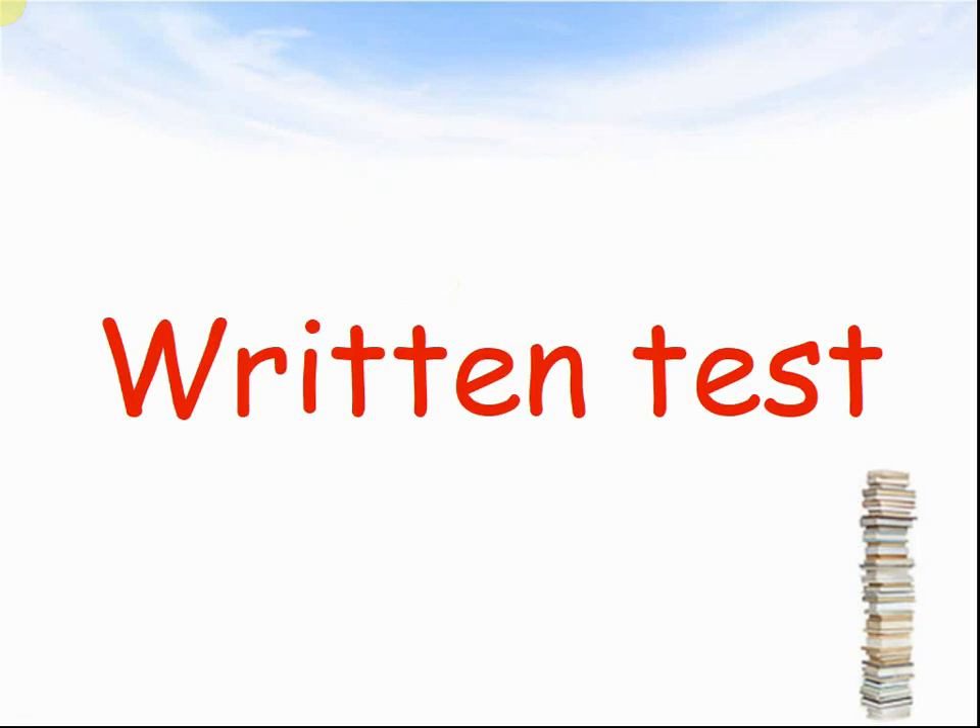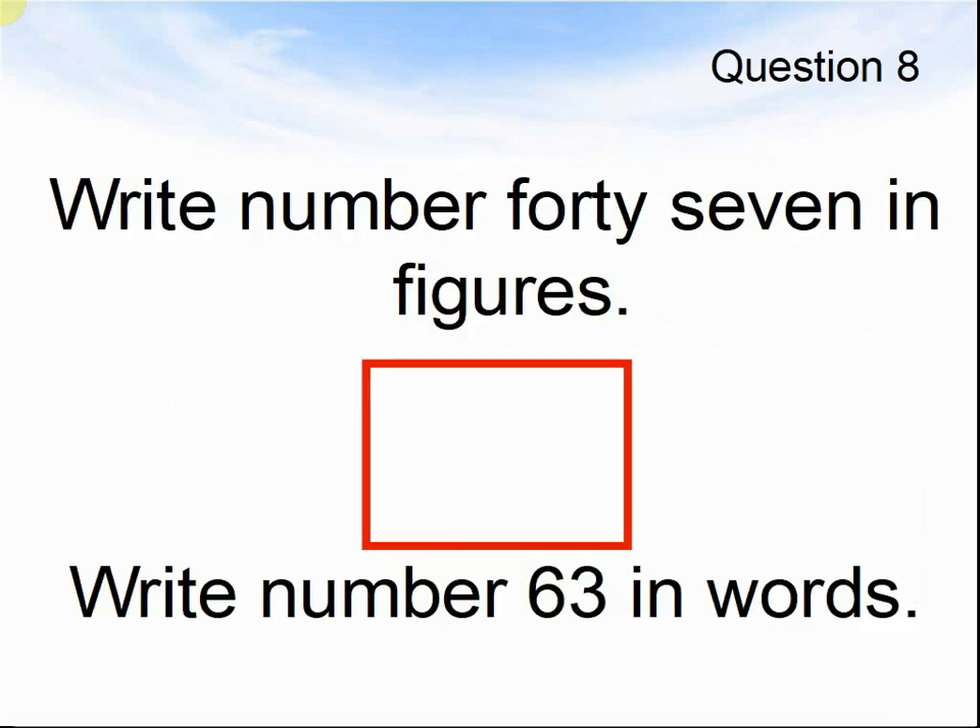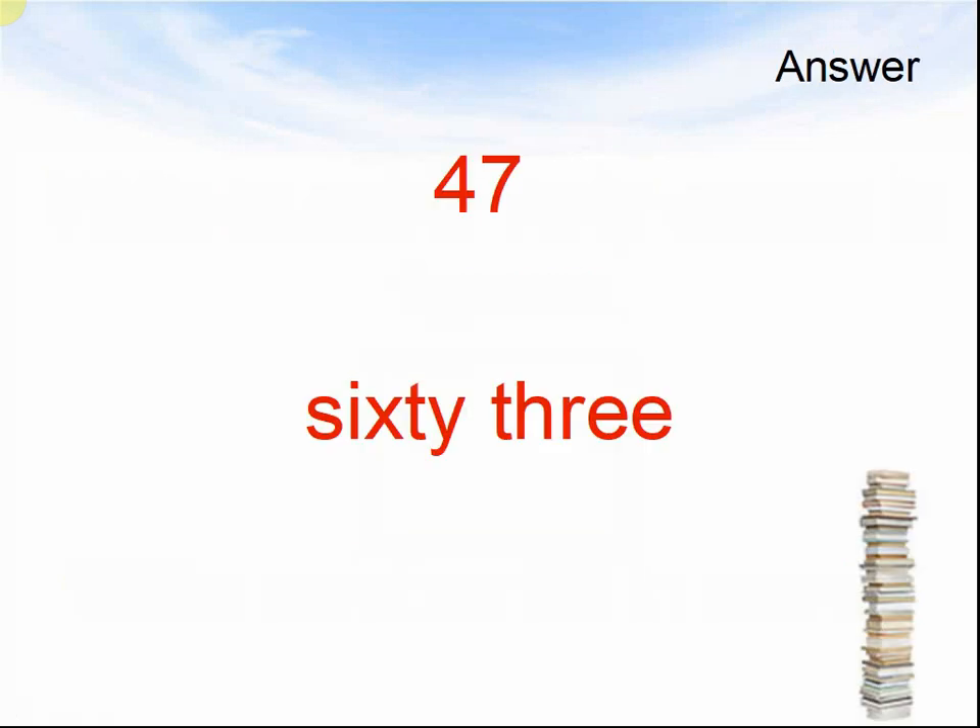Written test. Question 8. Write number 47 in figures. Write number 63 in words. Pause the video until you are ready for the answers. The answers: 47, and 63.